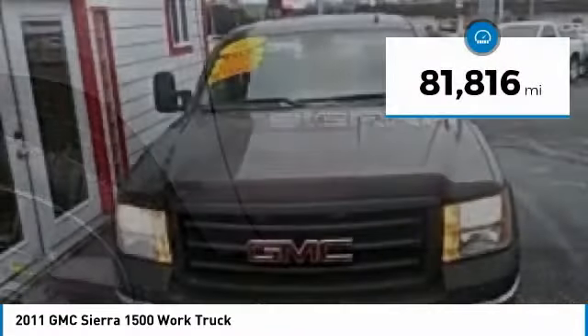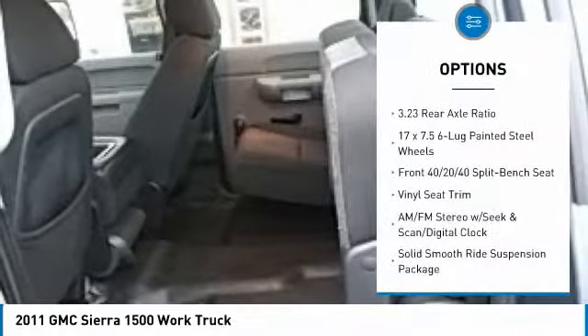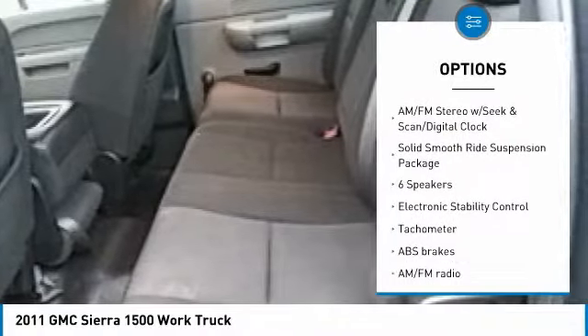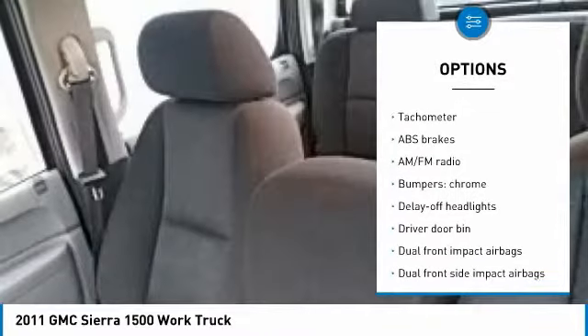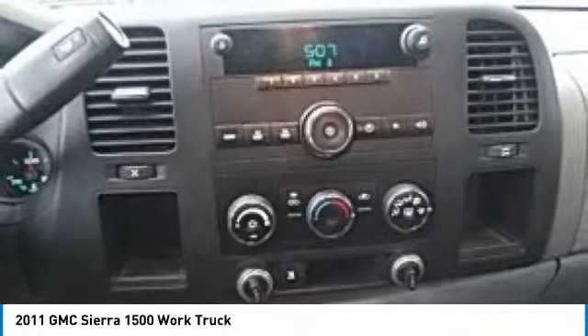This vehicle has less than 85,000 miles. Here are some of this vehicle's great options: traction control, air conditioning, dual airbags, power steering, AM-FM stereo radio, center armrest, security system, electronic stability control, trip computer, tachometer.